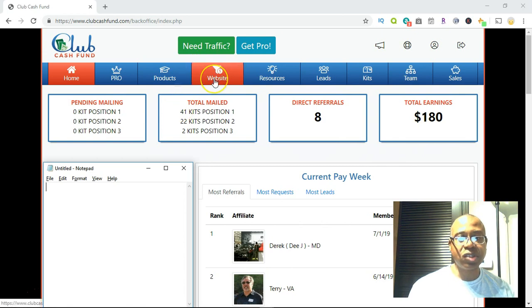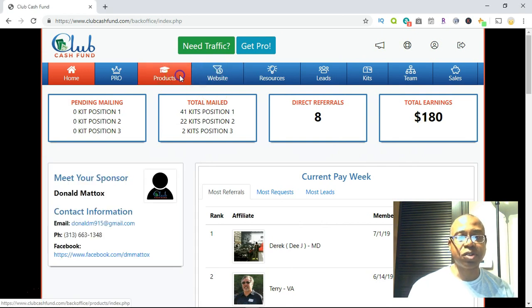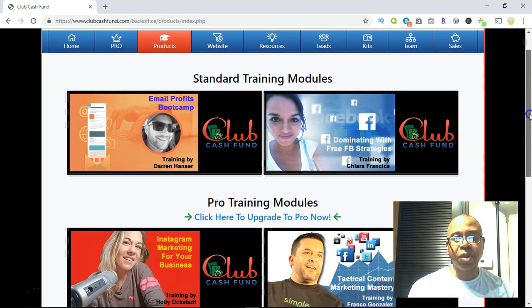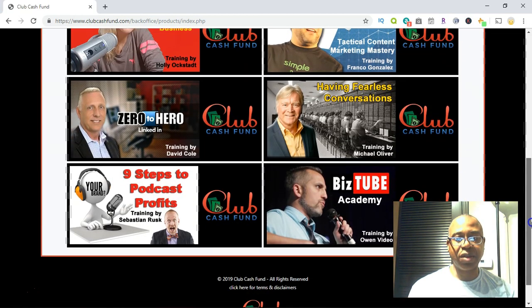Let me show you what the lead capture page looks like and also the product. When you become a full-fledged member, you're going to get access to two training modules. This is why this business is so exciting and effective — there's no limit on how much income you can make. There's no guarantee either, but these two training modules will teach you how to be effective online. When you become a pro member, you'll have access to some additional training as well.